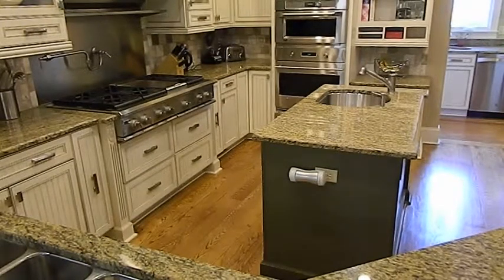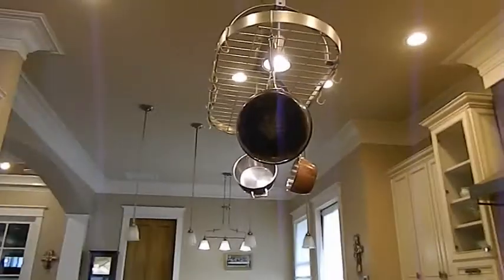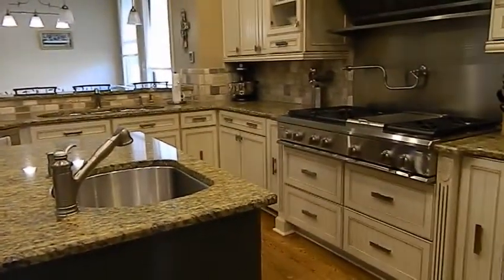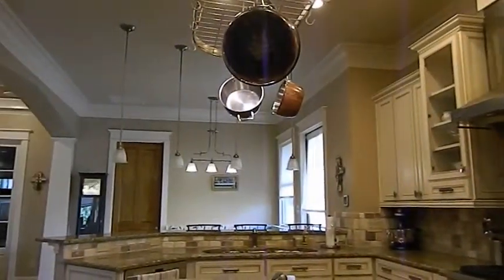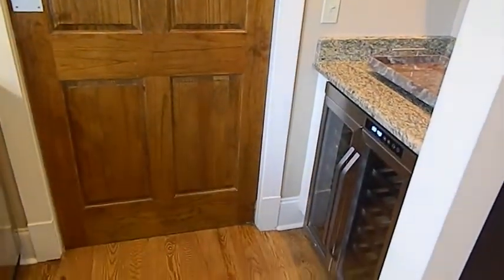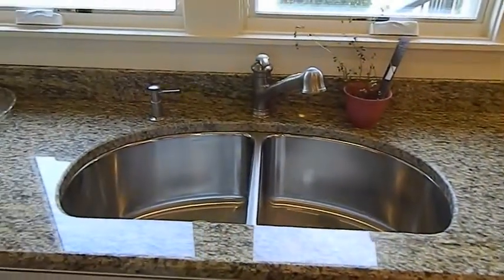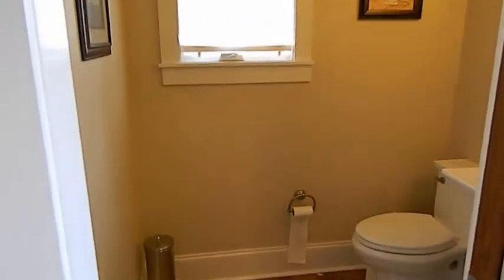Here is another view of the kitchen — very spacious. You can easily have many people helping out cooking in the kitchen together as a family or a group of friends. Now we are in the butler room. A wine cooler. Dishwasher. And here is another bathroom — a lovely view. This is the additional bathroom that is attached to the butler room.